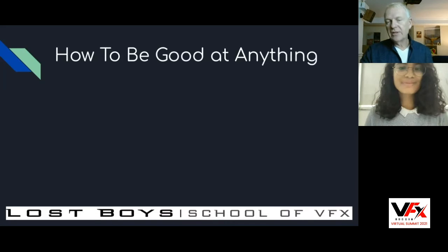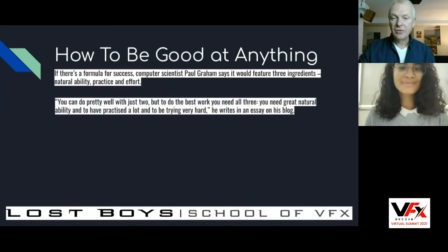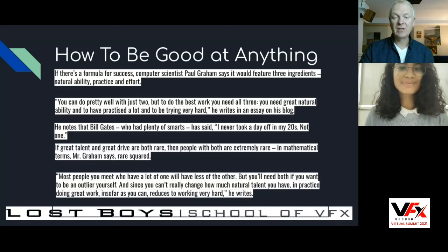Next, let's talk about how to be good at anything — or visual effects in particular. Computer scientist Paul Graham says success has three ingredients: natural ability, practice, and effort. You probably intuitively already understand that. You can do pretty well with two, but to do your best work you need all three. Bill Gates said he never took a day off in his twenties — not one. Great talent and great drive are both rare, and people with both are extremely rare. Since you can't really change how much talent you have, doing great work reduces to working very hard. That's it.